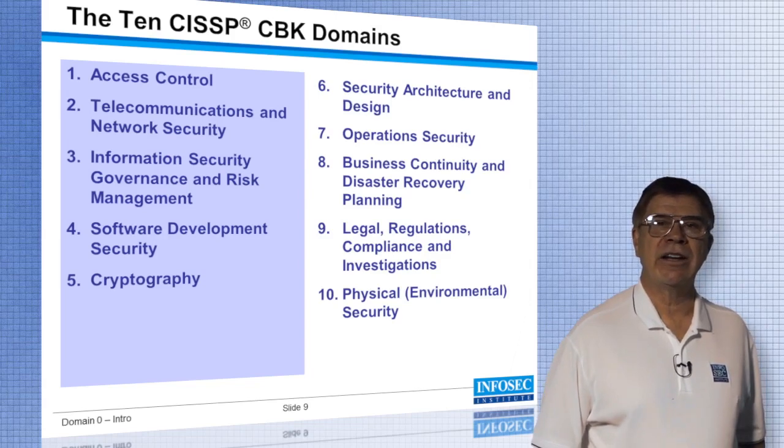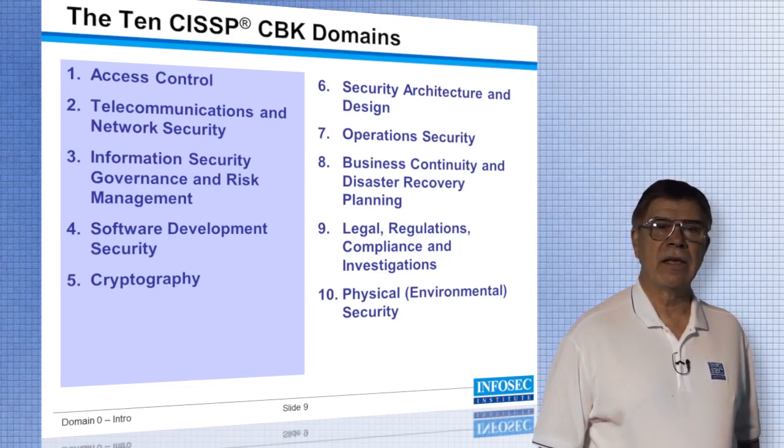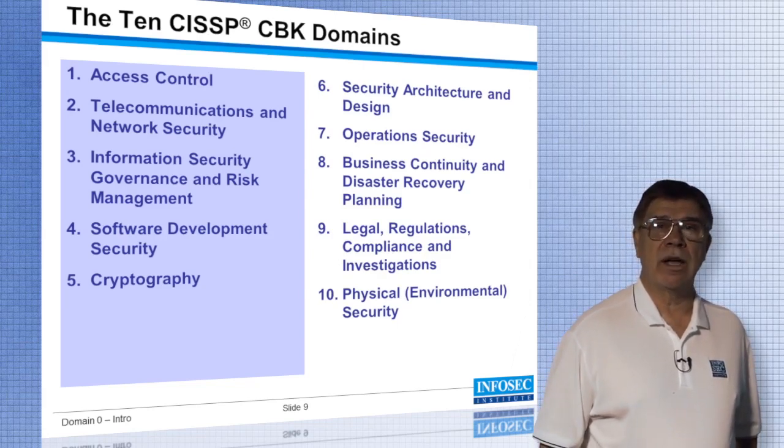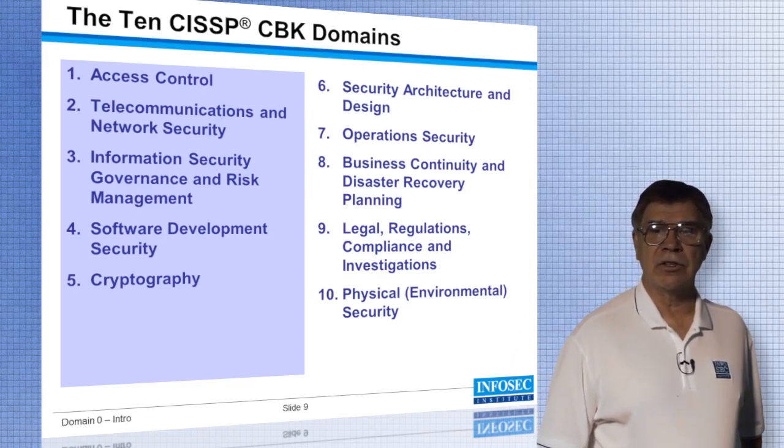Then we'll get into security architecture and design, operations security, and business continuity and disaster recovery. We'll talk about law — the legal aspect, the regulations, compliance, and investigations — and we'll add in that section the canon of ethics from ISC Square. And last, we'll cover physical and environmental security.